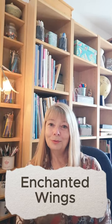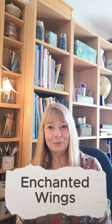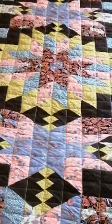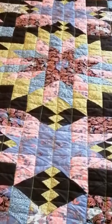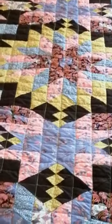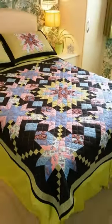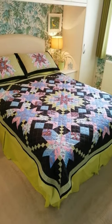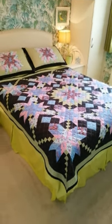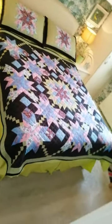Welcome to my Enchanted Wings quilt and matching pillowcases. My name's Diane and I design and make patchwork quilts. I've just completed this one and it's called Enchanted Wings. I think that will brighten up any bedroom in the cold and dark months ahead.